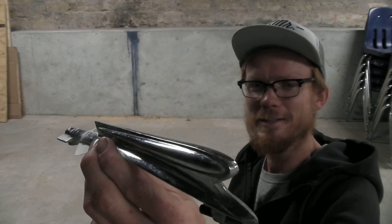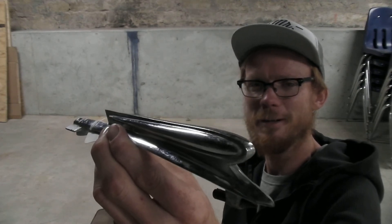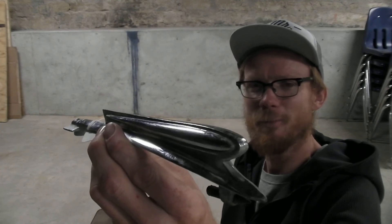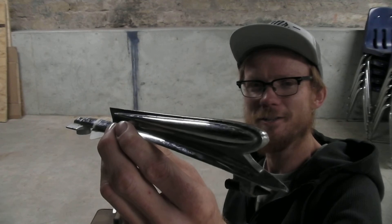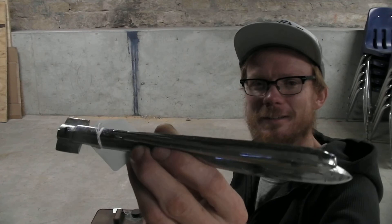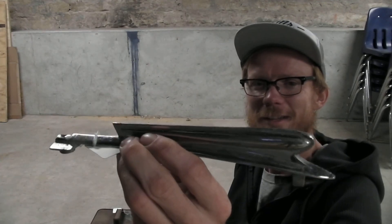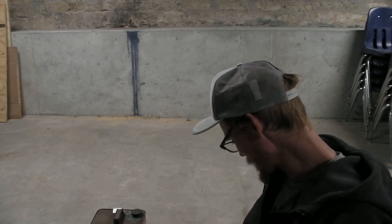If you had a 1950s hood ornament — say a 1955 Pontiac — that would be more of an airplane style. It just shows you how concurrent styling for different modes of transportation went hand in hand. For $20, that's a conversation piece I didn't feel like I could pass up.